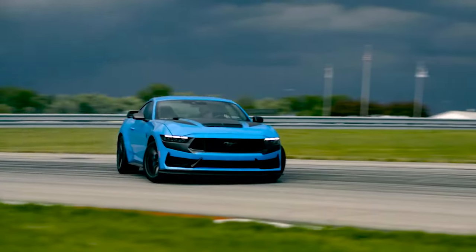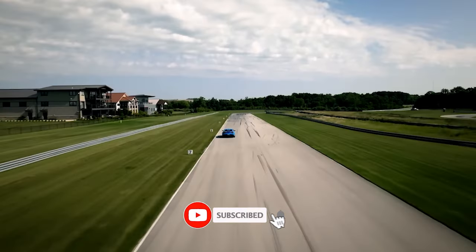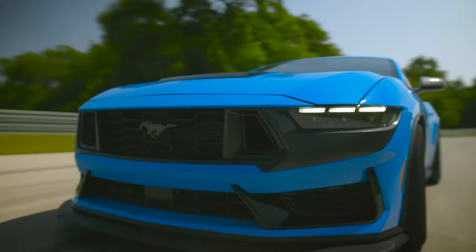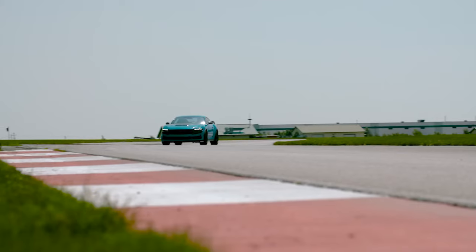That's it for this video, guys. I hope you enjoyed it. If you did, please give it a thumbs up and subscribe to my channel for more car reviews. Let me know in the comments what you think of the 2024 Ford Mustang Dark Horse and what car you want me to review next. Thanks for watching, and I'll see you in the next one. Peace out.